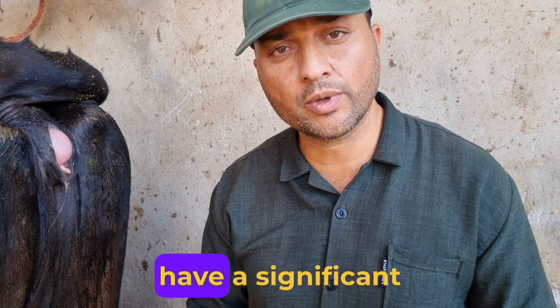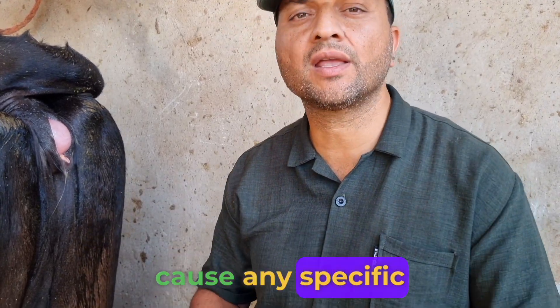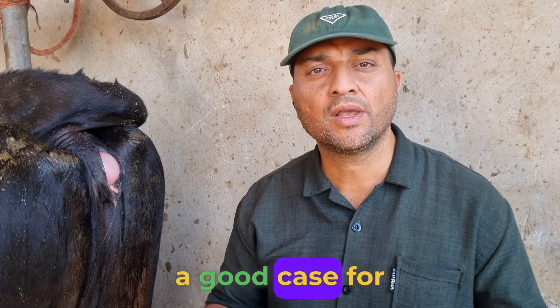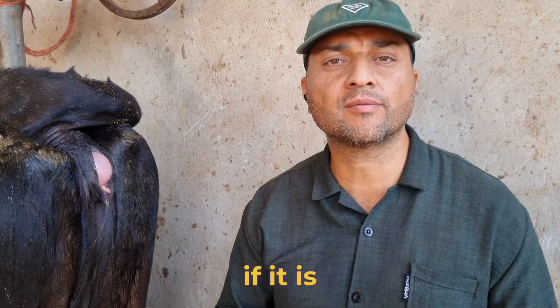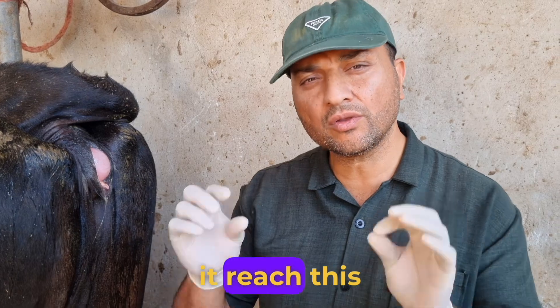It wouldn't really have a significant effect, and if it is removed, it won't cause any specific problem for the livestock. Thus it's better to perform surgery and remove this lump. I hope this was a good case for our dear friends. Make sure to coordinate more closely with the vet. In such situations, if it is drained while it's small, it's much better than letting it reach this condition.